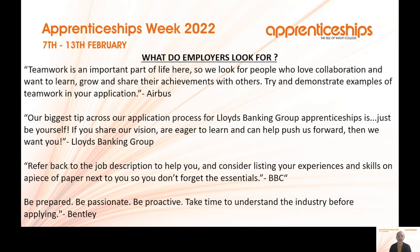What do employers look for? Different employers look for different things. Airbus say teamwork is important and they look for people who love to collaborate, want to learn, grow and share achievements. Lloyds Banking Group say just be yourself — if you share the vision and are eager to learn and can push the business forward, apply. The BBC advise referring back to the job description and considering your experience and skills against it. Bentley say be prepared, be passionate and be proactive, and take time to understand the industry before you apply.